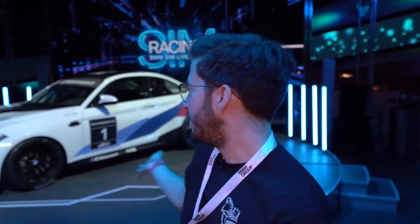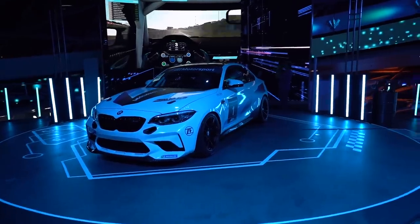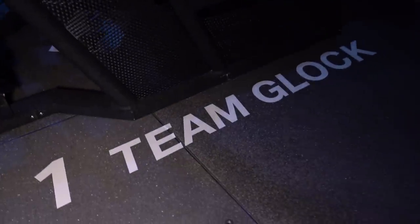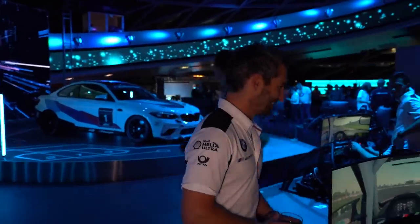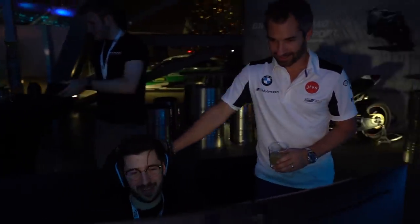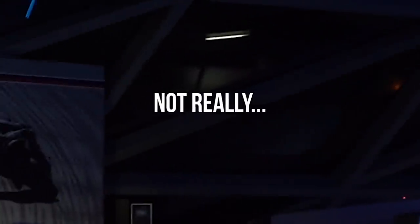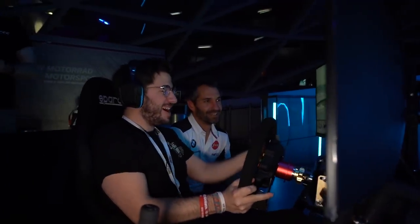Fastest qualifying time means we get put on rig number one, which means we are paired with Timo Glock — how cool is that! Hey Timo, how's it going? Good to meet you — I'm going to try and carry our rig to victory, that's the effort anyway. Do you have any helpful tips for me? I had the same sort of thing from Tom — Tom just yelled at me 'go on, go on!' That's all I had from Tom.